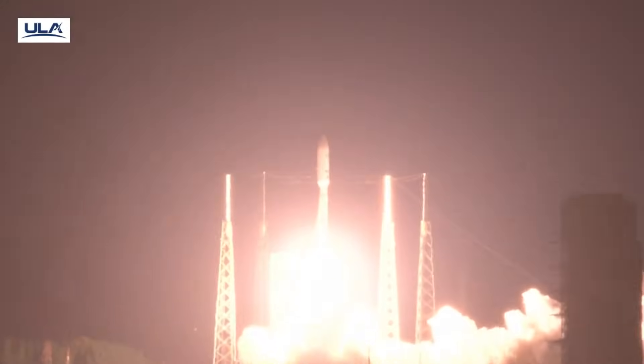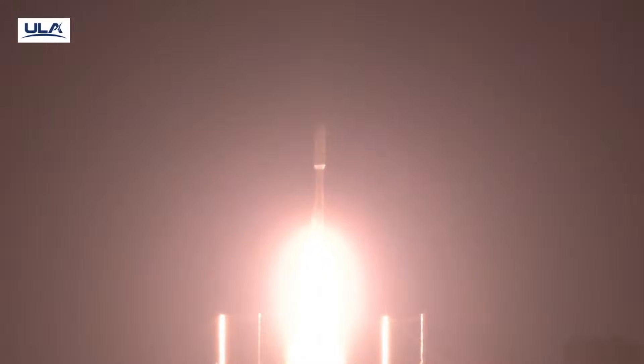And liftoff of the United Launch Alliance Atlas V rocket, carrying 27 satellites for Amazon LEO, spacecraft delivering fast, reliable internet to customers around the world.